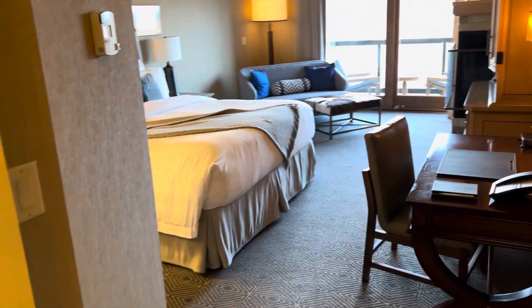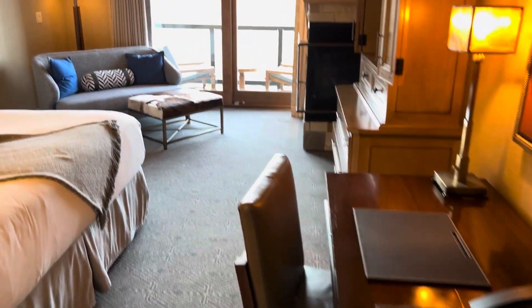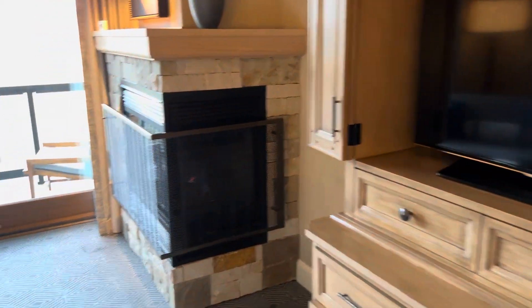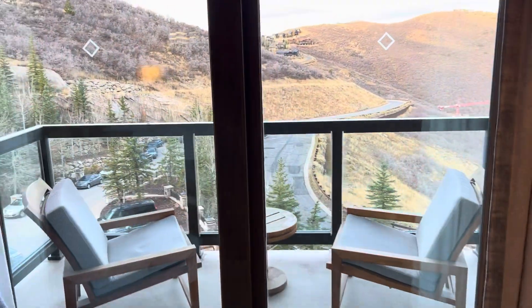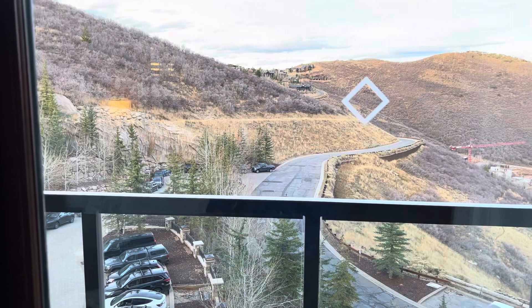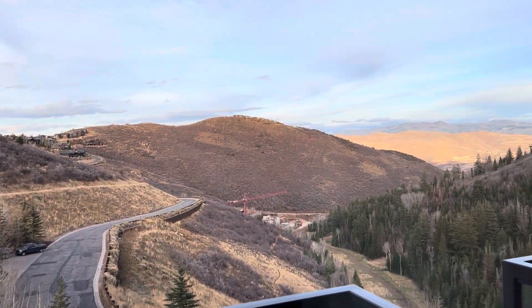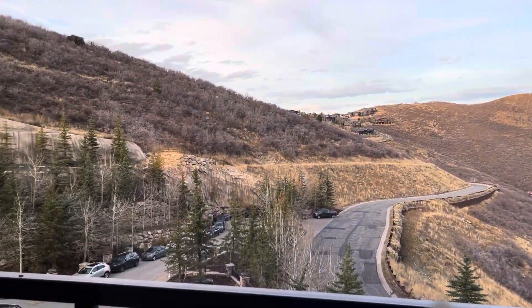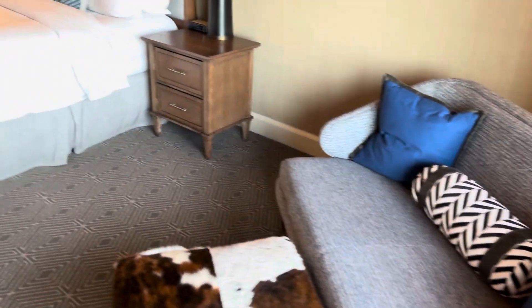We enter the bedroom, which has a king-size bed. There's a desk, another TV, another fireplace, and another balcony with the same view. I can just imagine in wintertime this would be just spectacular with snow-covered hills and valleys. And there is a ski lift that comes right to this resort — you can ski in, ski out.